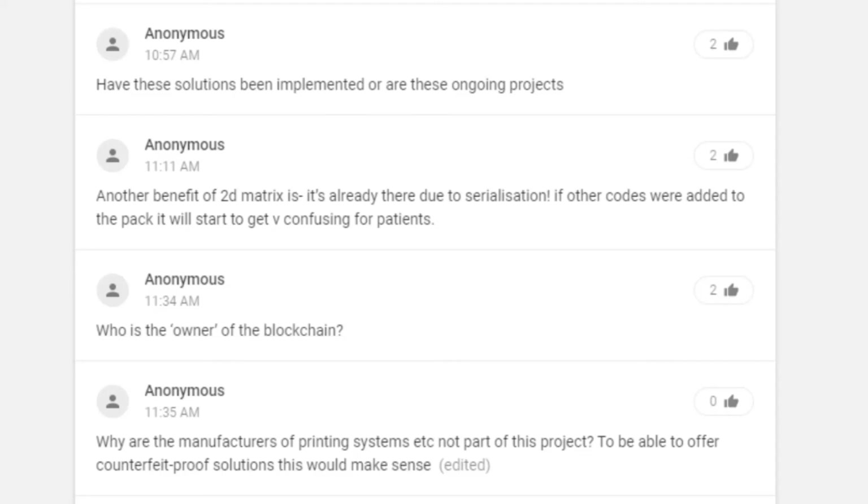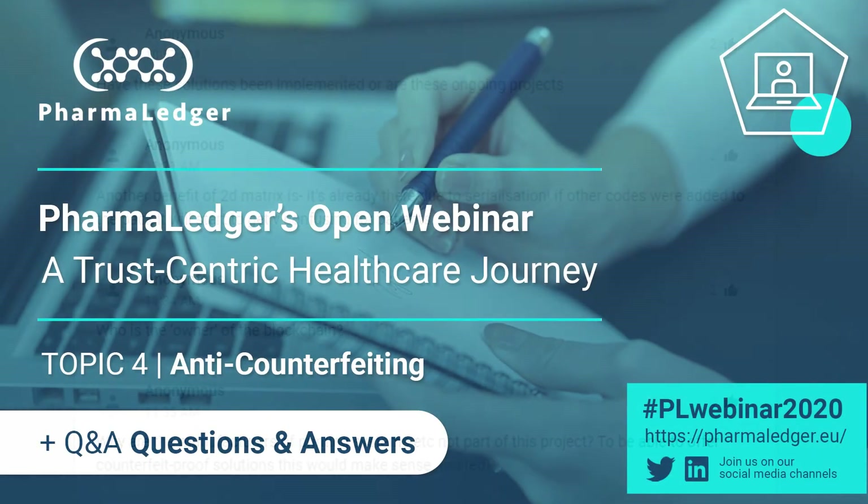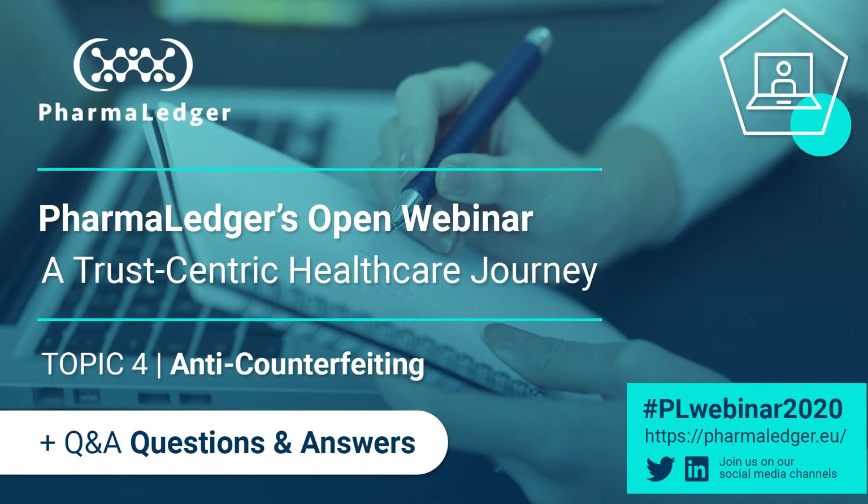Who is the owner of the blockchain in the PharmaLedger project? The PharmaLedger project has a governance work package which is currently evaluating different governance models. We know that some entity or consortium has to support and operate the solution or the platform beyond the life of the project. That's part of the project, and the evaluation of the governance models is currently ongoing. The recommendation for that will happen in the near future.